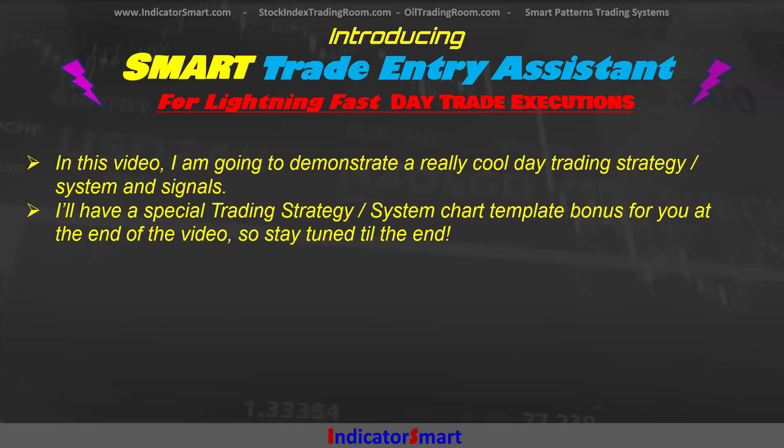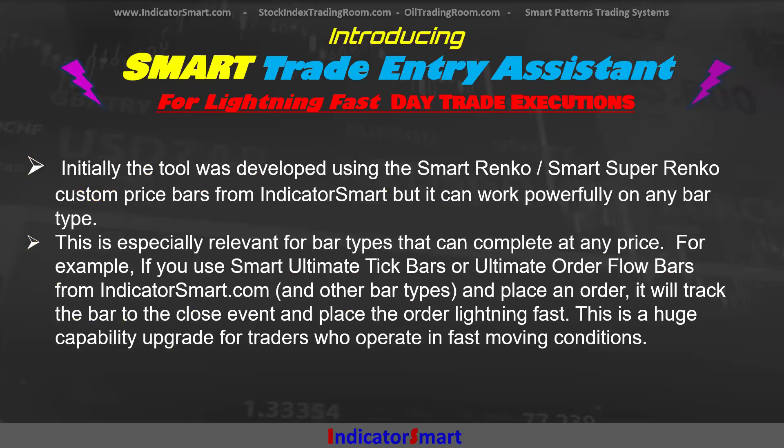In this video, I'm going to demonstrate a really cool day trading strategy, systems and signals. I've got a special day trading strategy system chart template bonus for you at the end of the video, so stay tuned. Initially, this tool — Smart Trade Entry Assist — was developed using the Smart Renko and Smart Super Renko custom price bars from Indicator Smart, and it can work powerfully with any bar type.